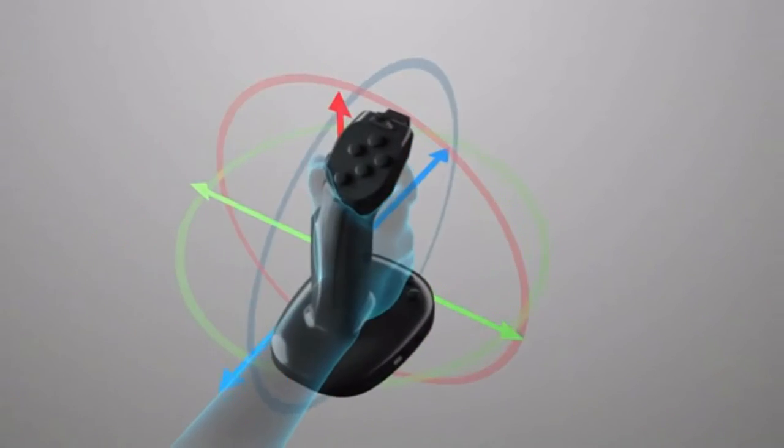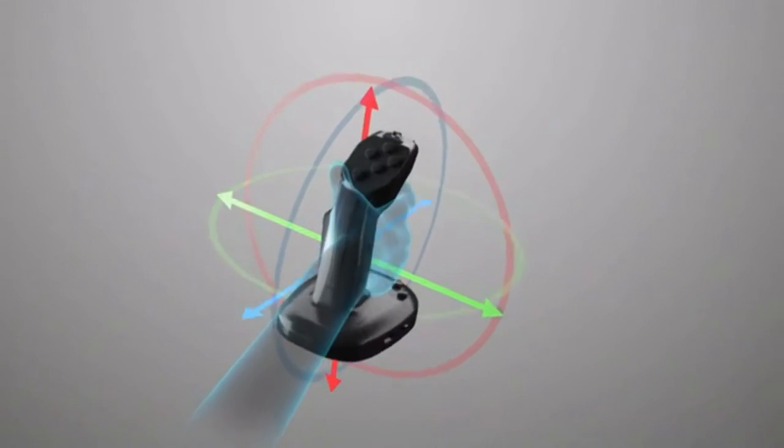NextTick uses 9DOF convergence technology to ensure accurate and stable operation.